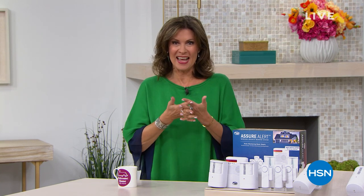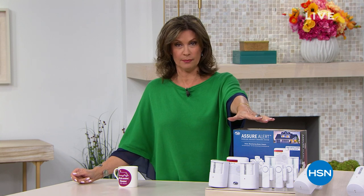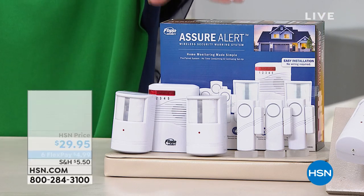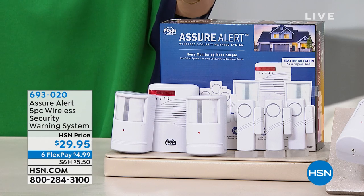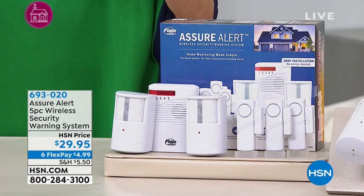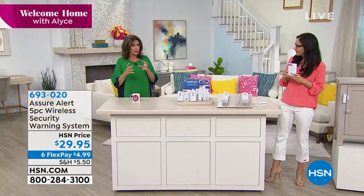Welcome home. What we're going to do right now is hopefully make your home a little bit — in fact, a whole lot — more secure. Because what I have in front of me is pretty darn amazing. This is an entire security system right here. The whole thing protects your entire house wirelessly, effortlessly, at $29.95. We're even doing six flex payments on this. Yvette Lopez is joining us — this is brand new today.